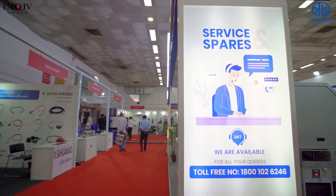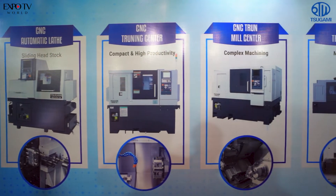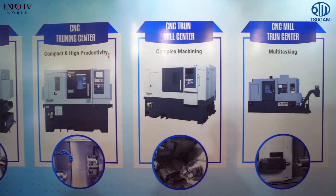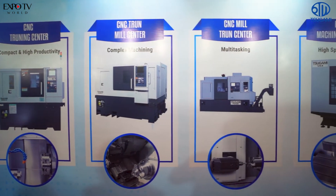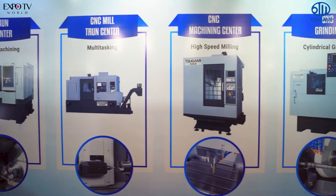Regarding our service setup, customers can call our toll-free number which is available 24 by 7. The call will be registered in our system and a message will go to our concerned engineer at the nearest branch. Our people will respond immediately to the complaint, and almost all complaints are closed within 24 hours without any delay. Installation and commissioning is also completed on the same day — within four to five hours.